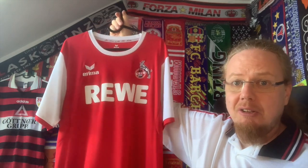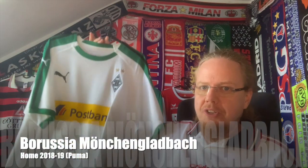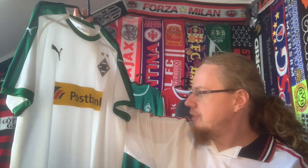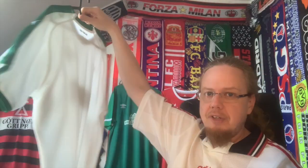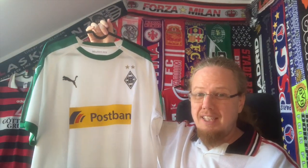We stay in the Rhine region and go to another one you've seen in a previous video about my German club jerseys. I'm not going to talk a lot about this Gladbach 18-19 home jersey. I ordered it from Classic Football Shirts. I like the retro look except for the collar. This is my Gladbach jersey and I'm looking for another one — either black or green.